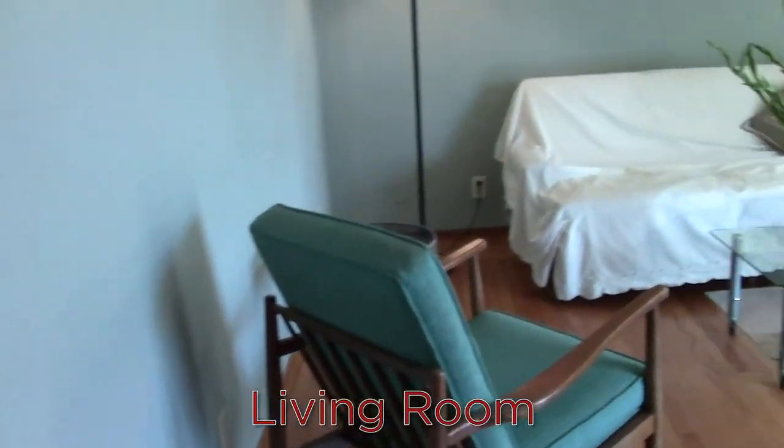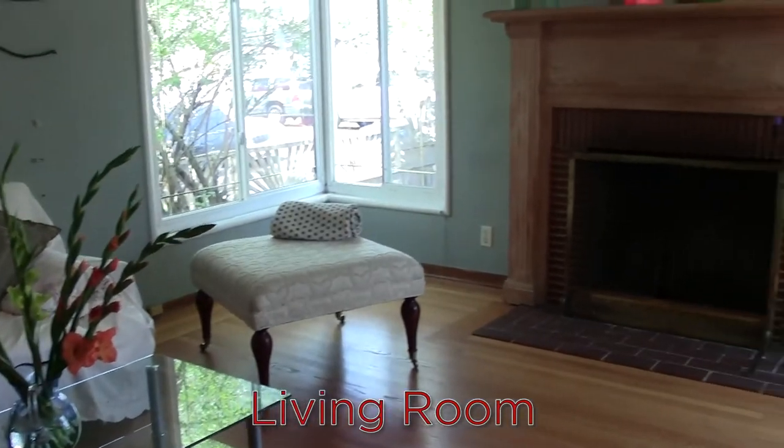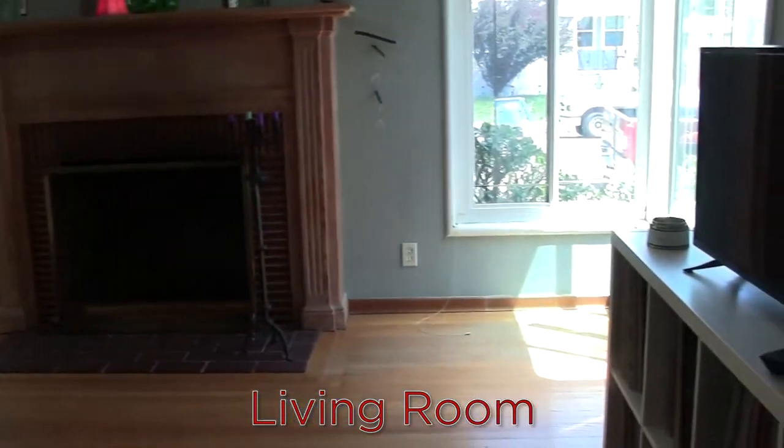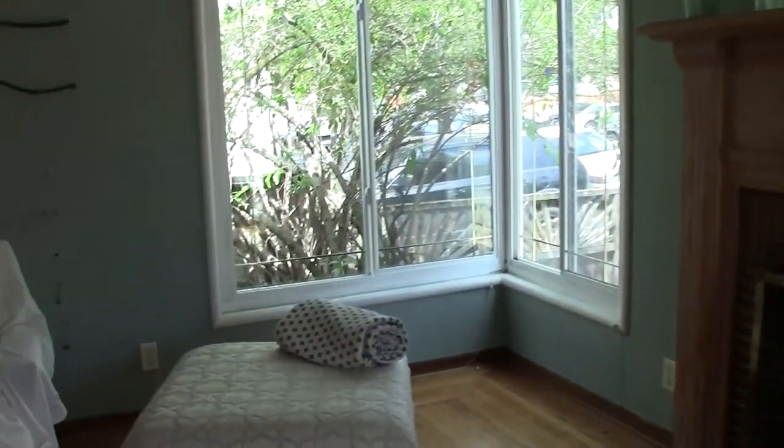We can look down the hallway and to the right is this very charming living room with these original floors, a wood-burning fireplace, and these two corner windows that really shed a beautiful amount of light into the room.